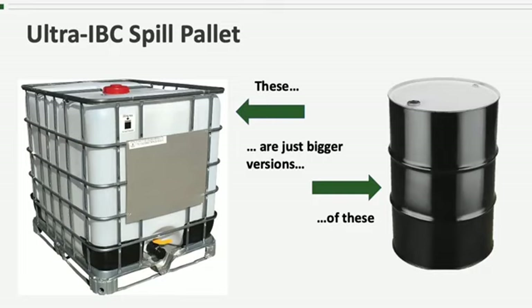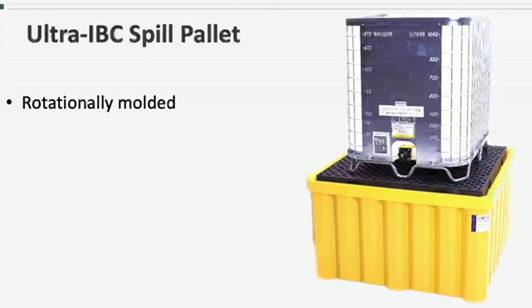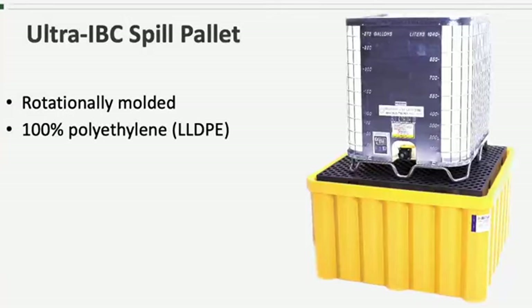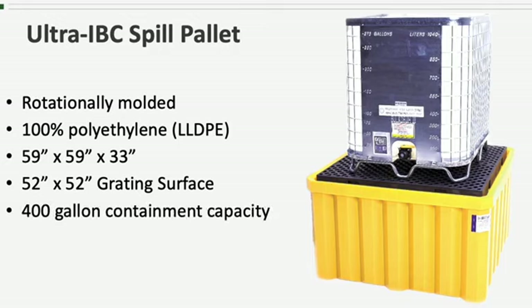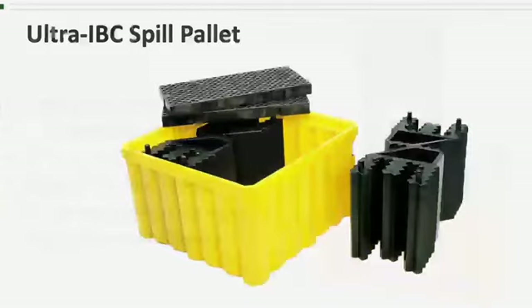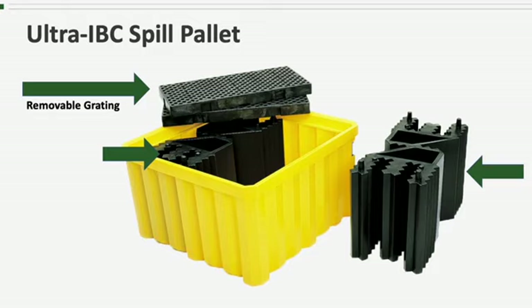Okay, let's get on with the product training. The Ultra IBC Spill Pallet is rotationally molded and is 100% polyethylene — linear low-density polyethylene to be exact. It is roughly 59 inches by 59 inches by 33 inches tall, with a 52 by 52 inch grating surface that is large enough to support just about any IBC tank or tote on the market. It has a 400-gallon containment capacity and can hold up to 16,000 pounds. The grating is removable for easy cleanup or inspection.